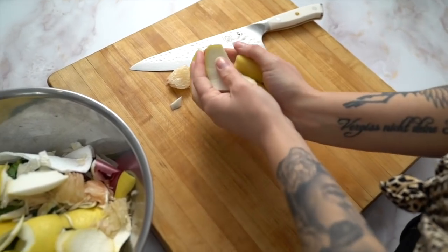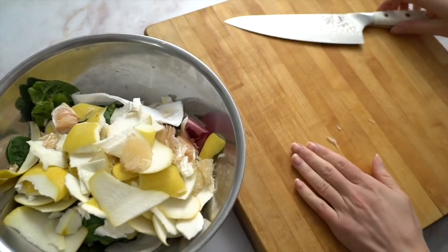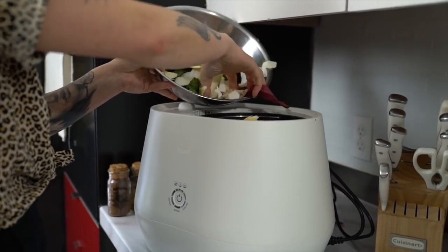This next one might seem obvious, but it's shocking how many people don't do it. I think I picked it up from watching my mom. When you're cutting vegetables or anything on a cutting board, keep a dish or bowl next to it so you can sweep all your scraps into it. It keeps your cutting board clean, and all your scraps are in one place so you can easily put them in your compost — whether that's inside, outside, or city pickup.